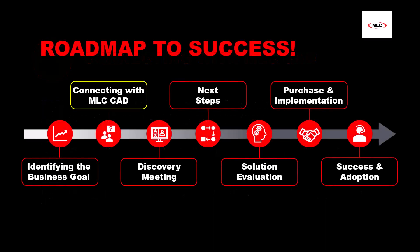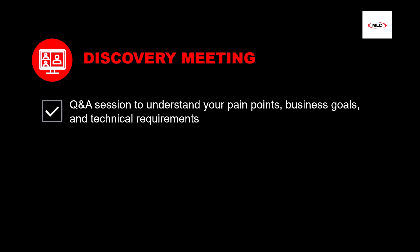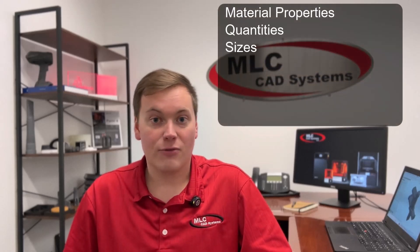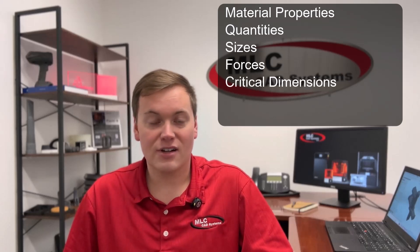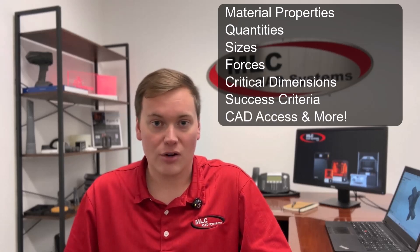Now onto our next step: discovery. During the discovery, you'll meet with one of our 3D printing application experts to discuss your applications in greater detail. In this meeting, we want to understand your pain points, your business goals, and the intricacies of your applications so we can suggest the best 3D printer solution. We'll uncover required material properties, quantities, part sizes, forces and critical dimensions, general success criteria, and also CAD access along with other options.